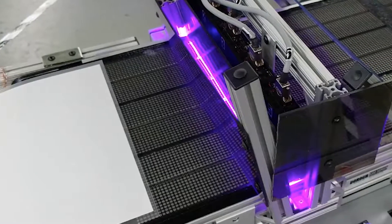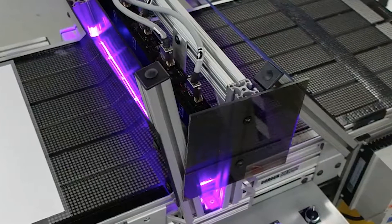We're particularly excited about our new UV LED ink curing process. This process will offer you, our customer, three distinct advantages.